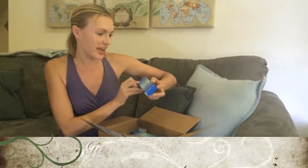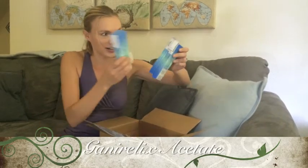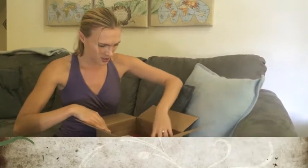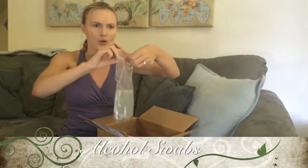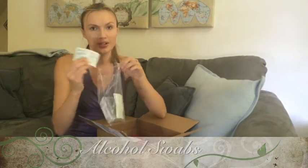We've got some Ganirelix acetate injection — I think I'm going to have a lot of these in here. I see a whole bunch of them. That's a lot! We've also got some alcohol swabs — a whole bunch of them. I'm sure we're going to need these all at the injections on a daily basis.